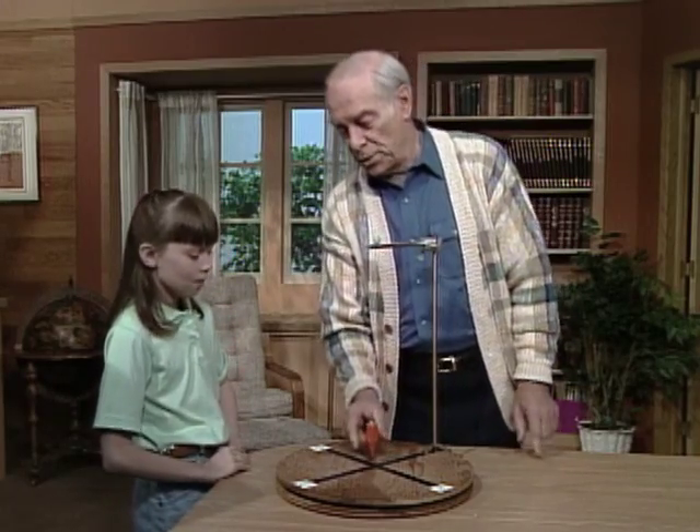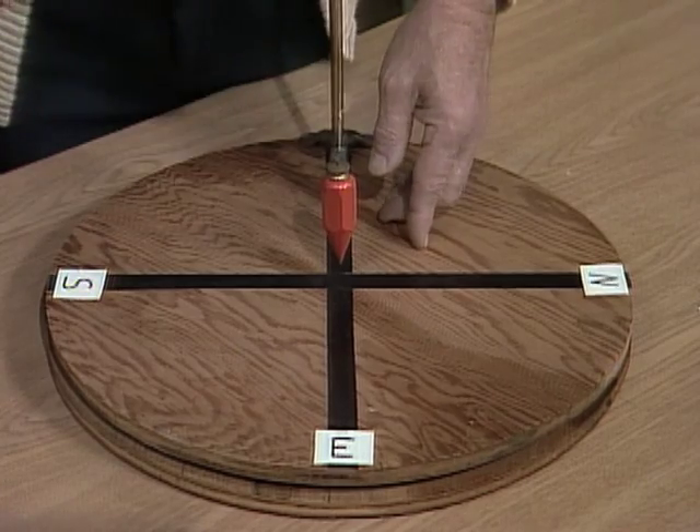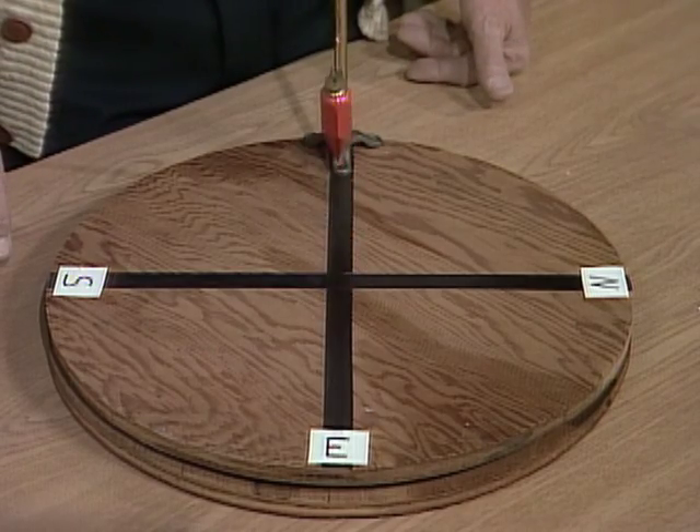Kelly, do you know what a pendulum is? No. Well, you've seen a grandfather clock. There's that thing that goes back and forth. Oh yes, that circle thing inside the door. Right, that's a pendulum. This is also a pendulum. A pendulum really is a weight at the end of a string or a chain or a rod, and the weight makes it swing back and forth like that. Okay?